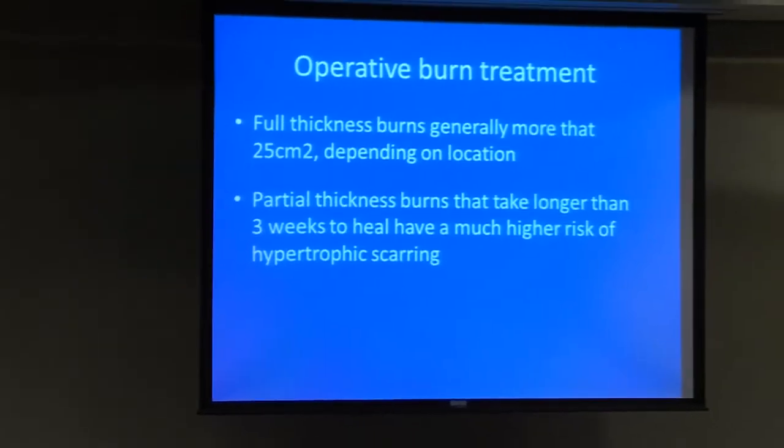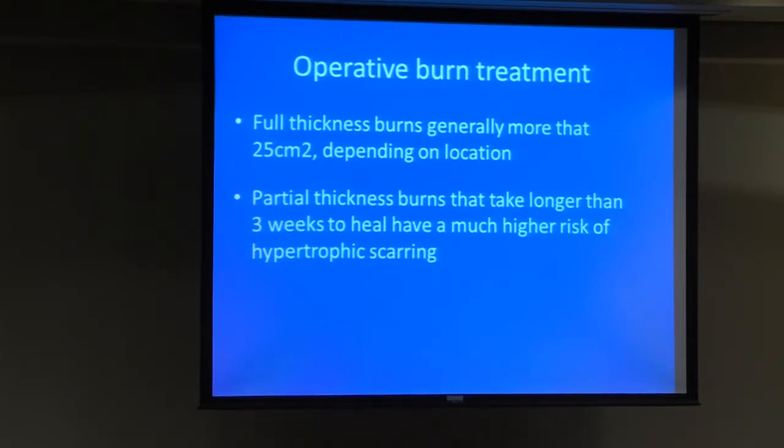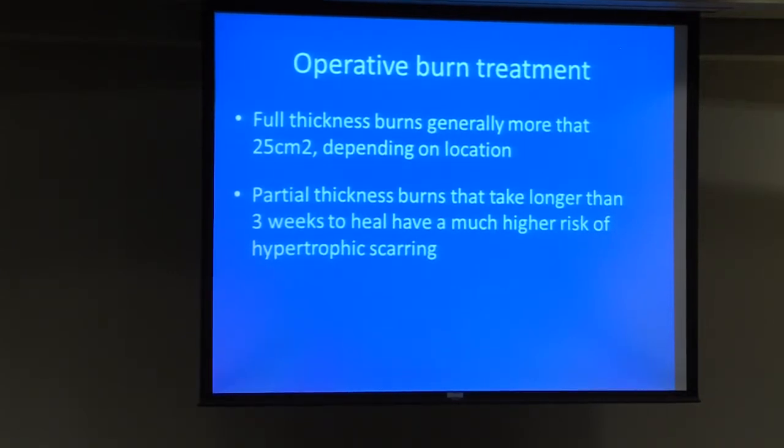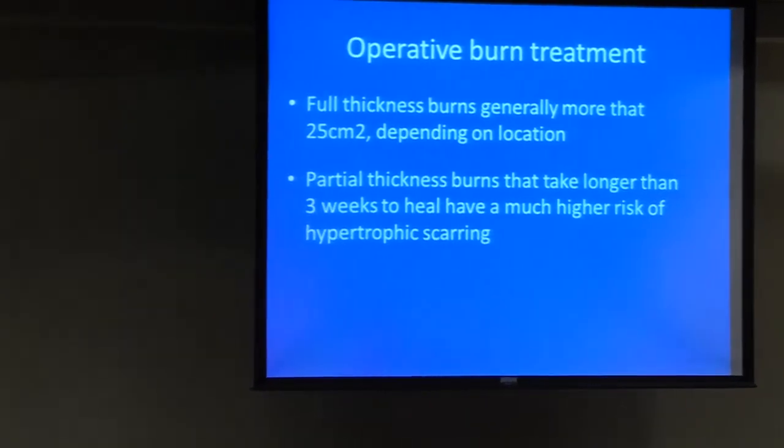For operative burn treatment, a full-thickness burn greater than 25 centimeters squared is a general rule of thumb, but it depends on location. If the wound is on an area with loose skin, it may contract and not require surgery. But on the hand or over a joint, 25 centimeters can be very significant. For partial-thickness burns such as indeterminate-depth burns, if they take longer than three weeks to heal, they need to be grafted — they will heal on their own, but with a very thick scar that can be functionally limiting.